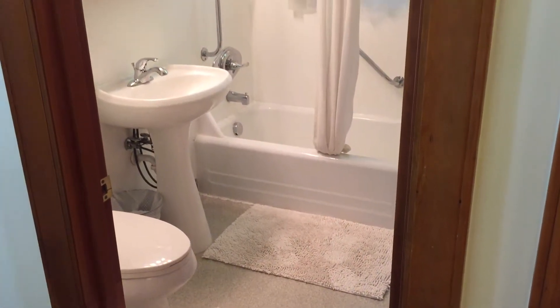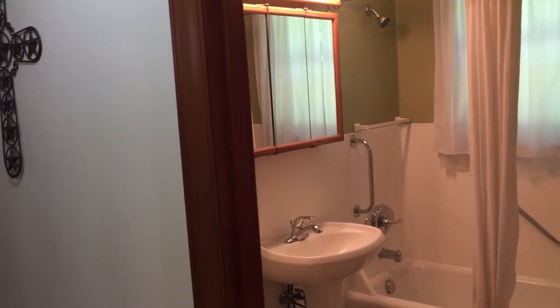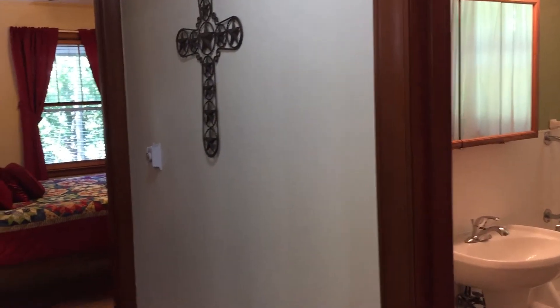The bathroom is very fresh. And then you come to the other bedroom.